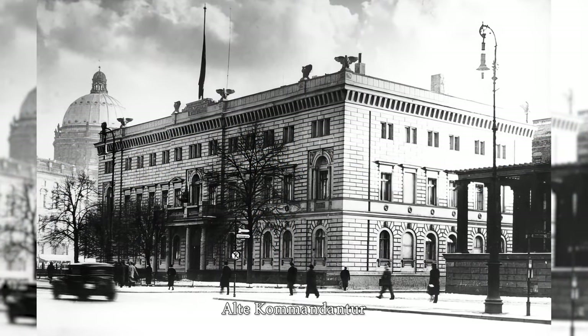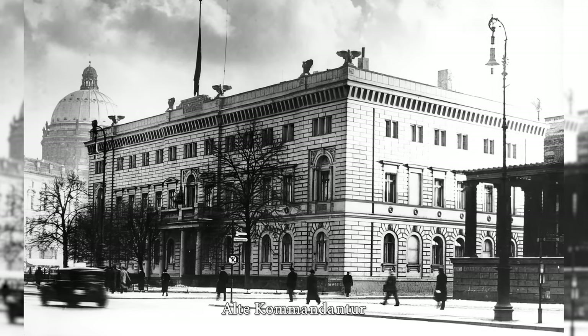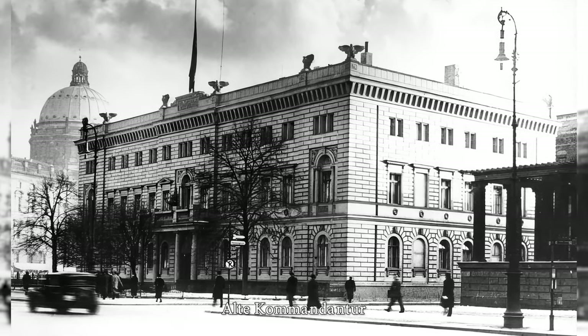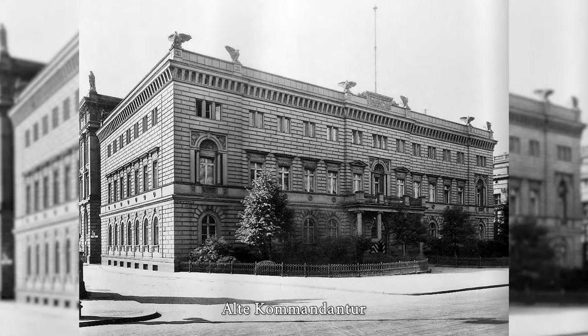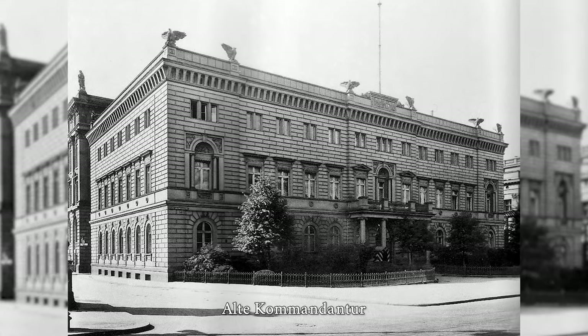The Alte Kommandantur is a building at 1 Unter den Linden Boulevard, built between 1653 and 1654 by Johann Gregor Mumhart and last rebuilt in the Neo-Renaissance style between 1873 and 1874.